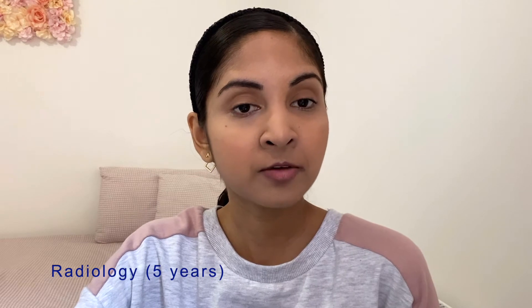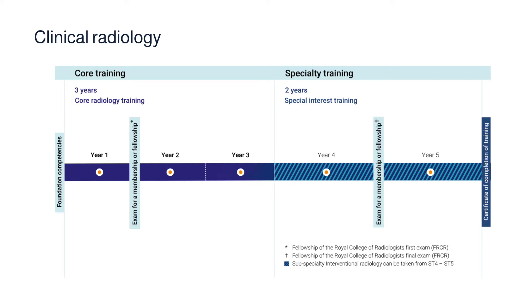The next one is radiology. Radiology training is 5 years in total after FY2. You have to sit for the FRCR during the training program. You can also choose to do a subspeciality, for example interventional radiology, during ST4 to ST5.